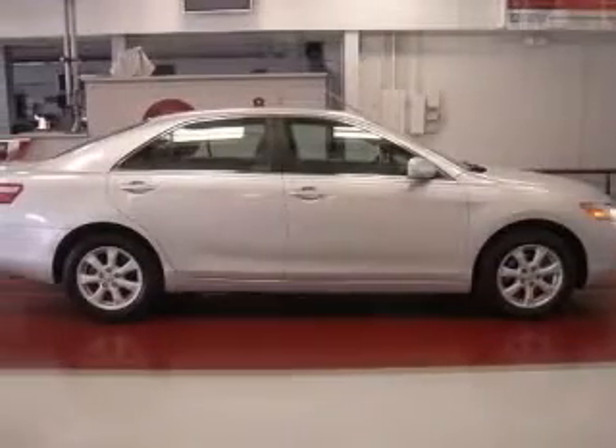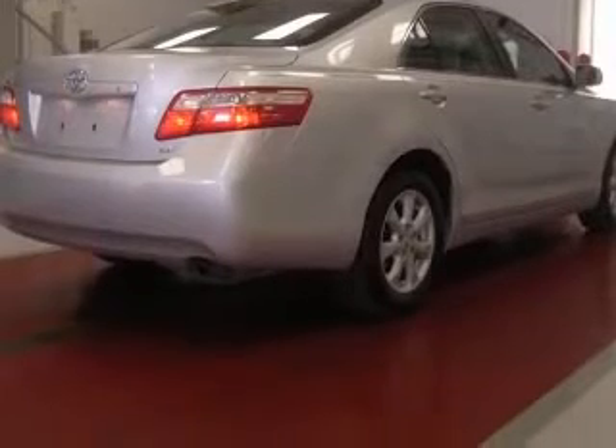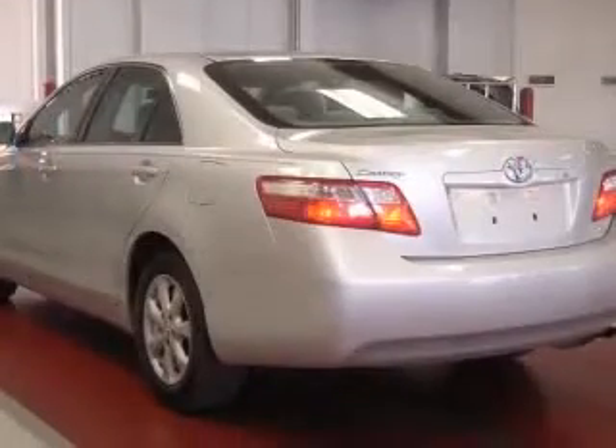Chrome exhaust tip, lip spoiler, also includes replaces factory wheels listed, four-wheel ABS brakes, eight-way power adjustable driver's seat, air conditioning, audio controls on steering wheel.